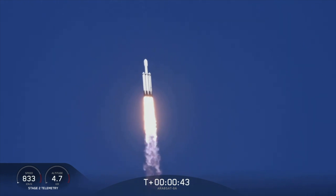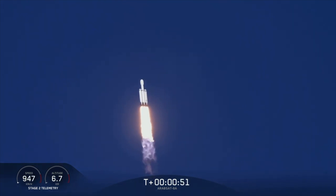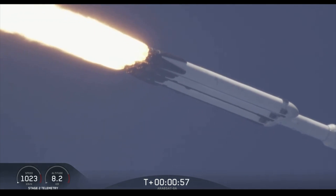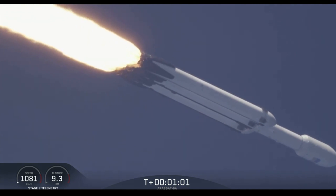Throttling down at T plus 40 seconds to prepare for maximum dynamic pressure. Power and telemetry are nominal. We're hearing reports — power and telemetry are nominal. Vehicle is supersonic.